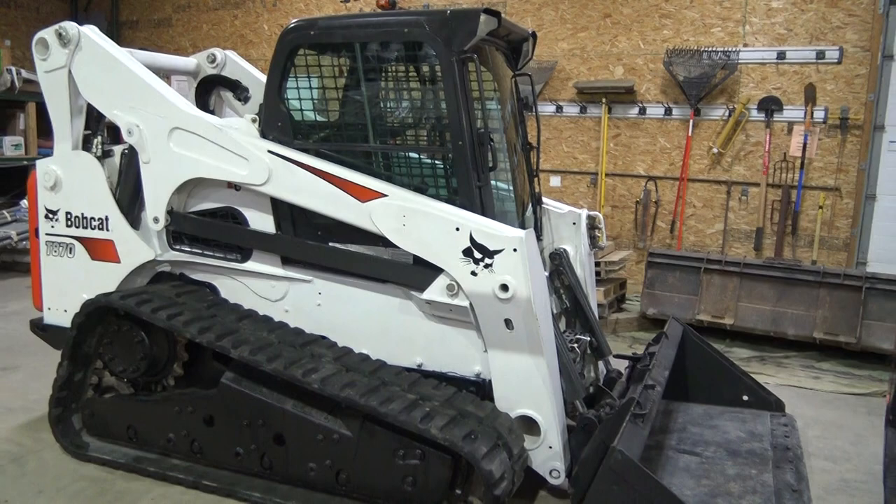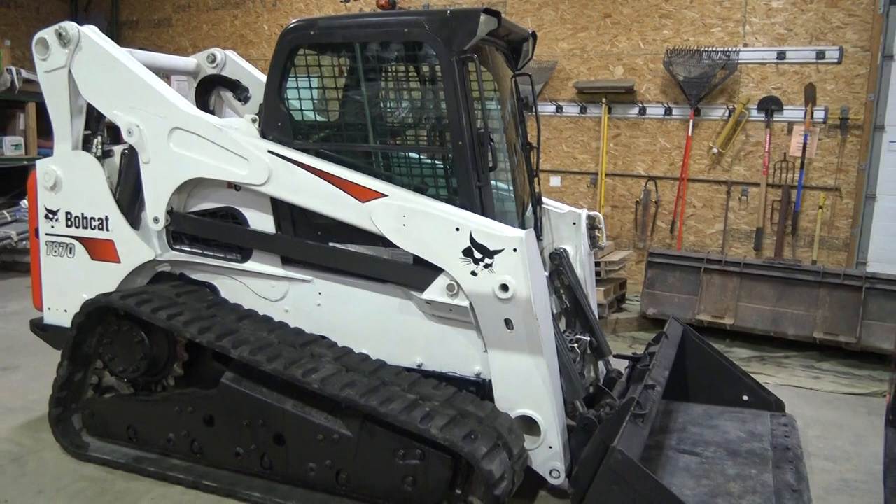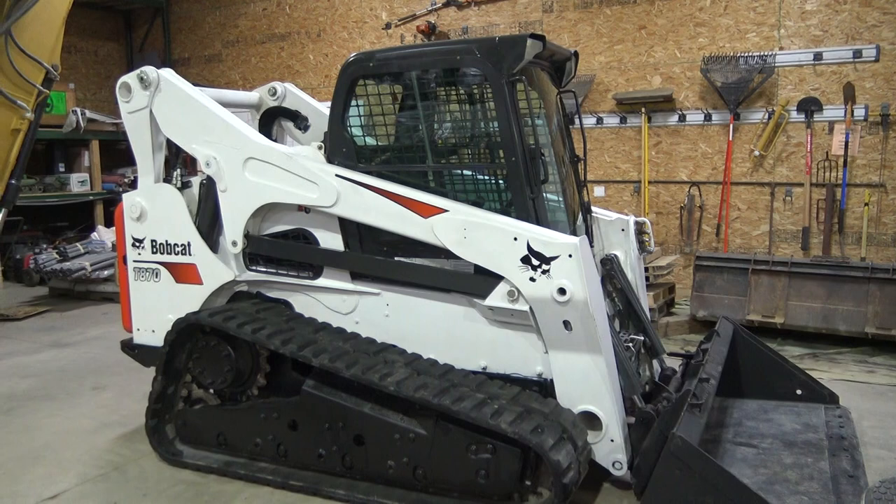I do small projects, apartments, and single-family homes. We just finished a big project. We're selling a bunch of our equipment, and I'm going to tell you about this one inside and out and give you some history.